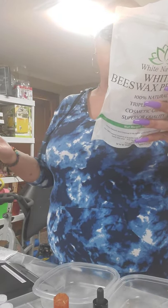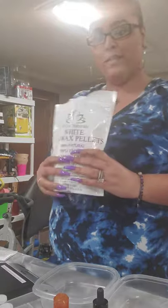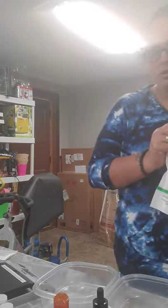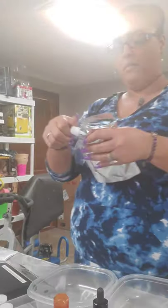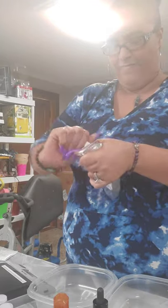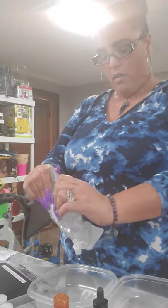This beeswax has to be put in the pot so you can melt it because it's hard. This beeswax smells nice — it's definitely natural and great for lip gloss. It's got Vitamin E and you can use it for DIY lotions, body butter, lip balm, sunscreen, and salves. I think I'm just going to go ahead and use the almond oil for this batch. I got 5.5 ounces of TKB.